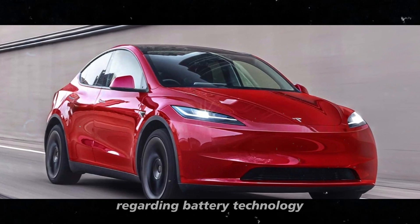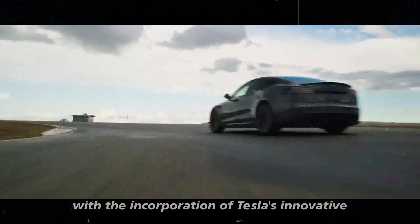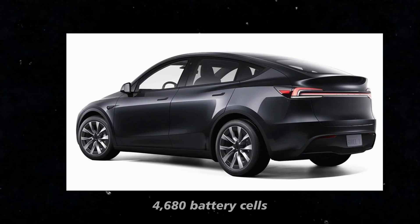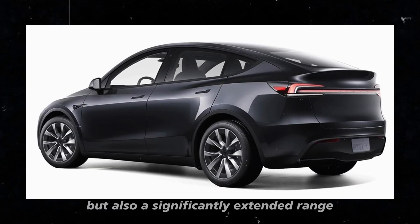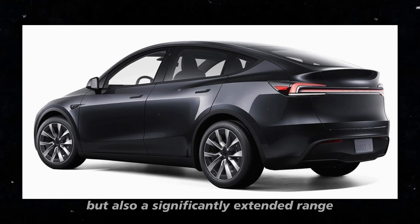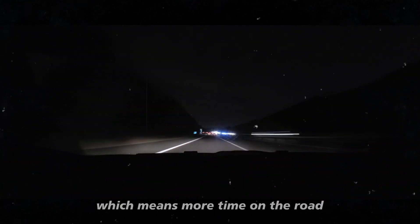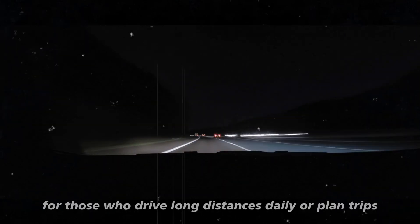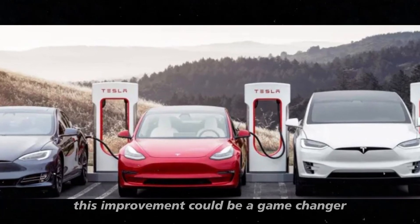Regarding battery technology, the Tesla Model Y 2025 is about to make an impressive leap. With the incorporation of Tesla's innovative 4680 battery cells, the car promises not only greater efficiency but also a significantly extended range. We're talking about a 30% increase in range, which means more time on the road and fewer stops to recharge. For those who drive long distances daily or plan trips, this improvement could be a game-changer.